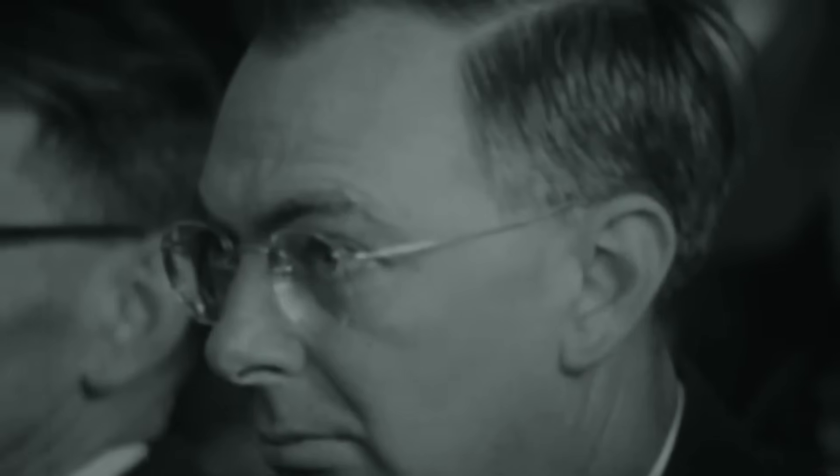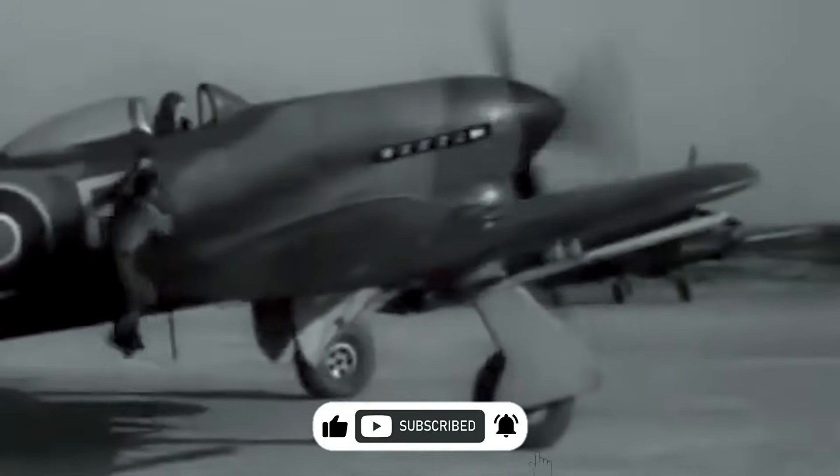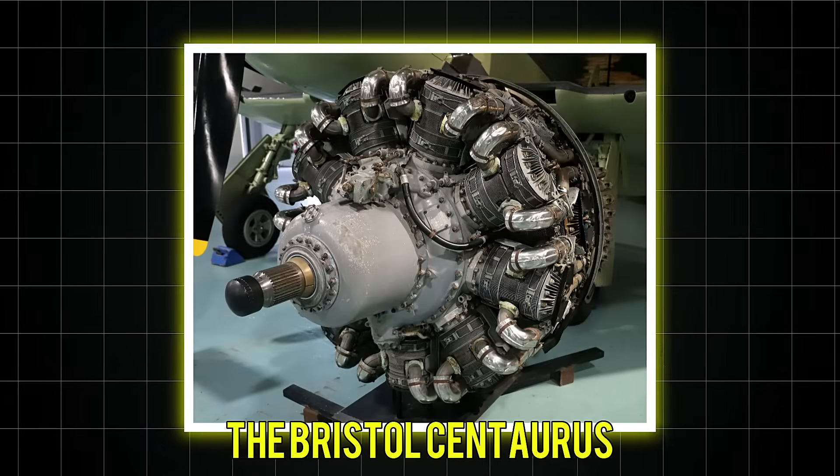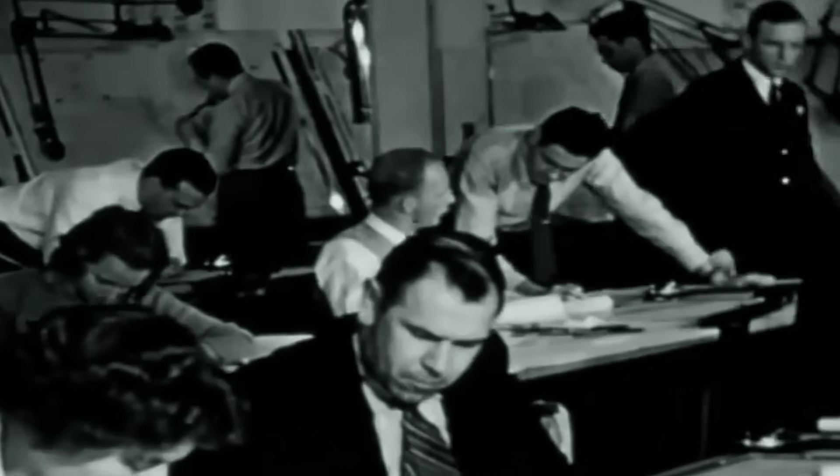If you loved uncovering the Sabre's untold story, drop a like and subscribe for more legendary engines that changed history. What power plant should we investigate next — the Bristol Centaurus or the Pratt & Whitney R-4360 Wasp Major? Let us know in the comments below and prepare for another deep dive into aviation's most incredible stories.